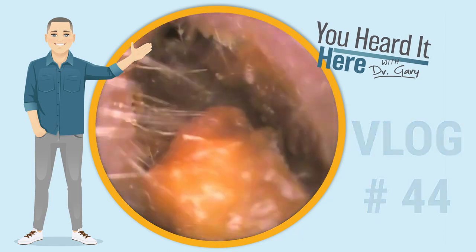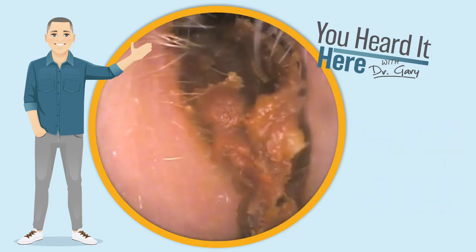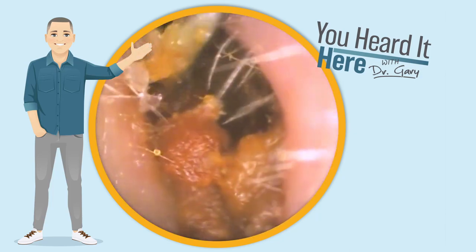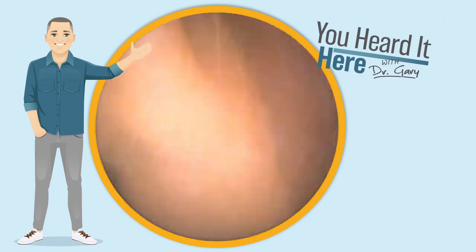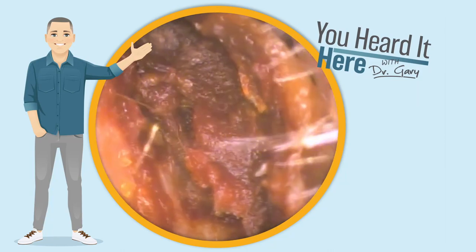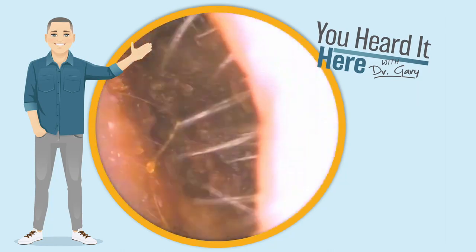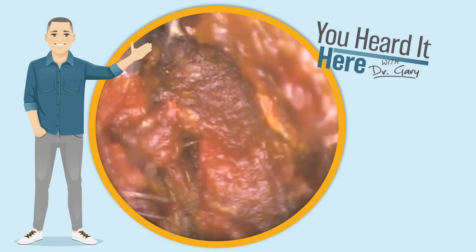In today's episode, we're going to evaluate a patient who's reporting sudden hearing loss and fullness in their ear. As we look in this ear, we can see absolutely why they're experiencing both of those problems — they've got a severe wax impaction. It looks like the ear canal is completely occluded and the earwax is the consistency of jelly.